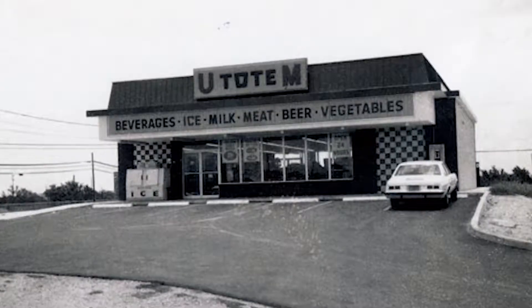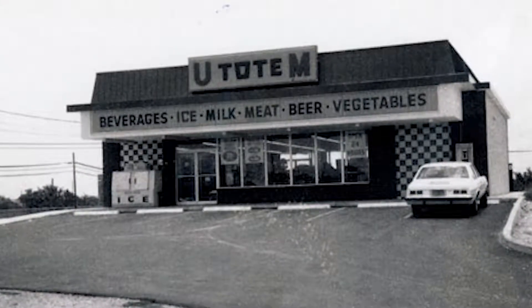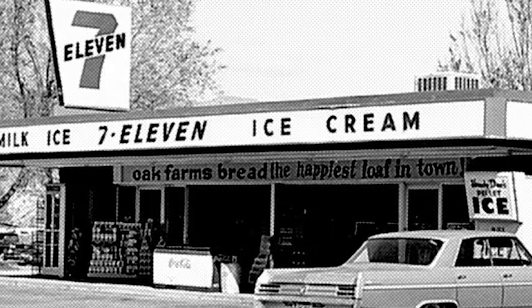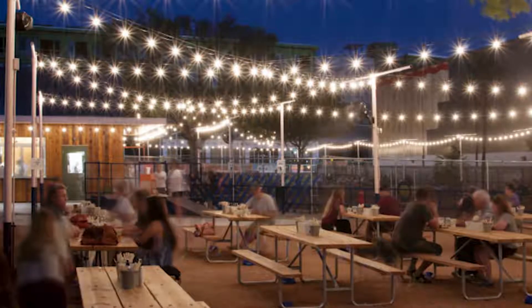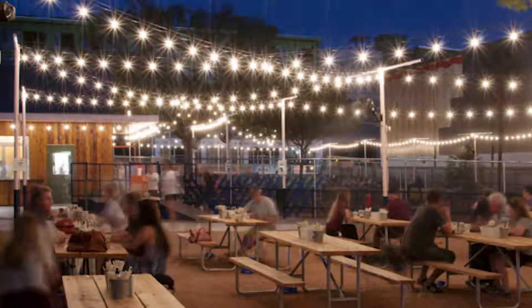Fun fact: 7-Eleven started off as an ice house and developed into what it is today. They were first known as Totem Stores that opened from 7am to 11pm, and they survived by selling eggs, milk, and other items kept cool with ice distribution. In Texas, a lot of ice houses turned into open-air bars, and eventually the ice house industry phased out.